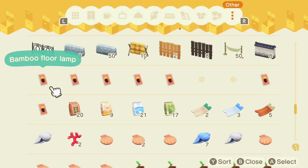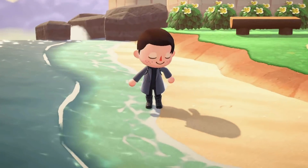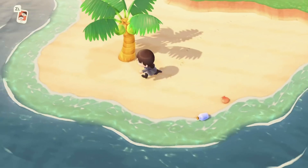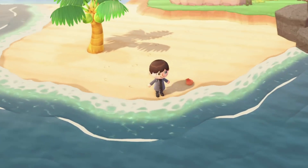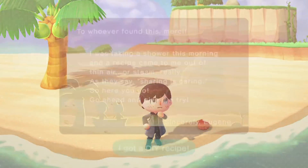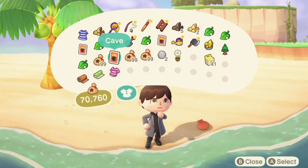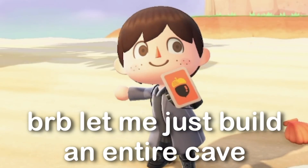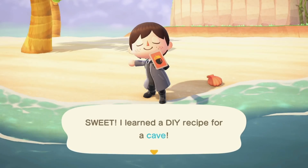You definitely may want to do that if you have the DLC, as there are a lot of people who don't have it yet who may want to get their hands on some of these really cool recipes. There's no denying that some of these are absolutely some of the best items we've seen in the entire game. For example, the cave item is one of my absolute favorites — I really love it, and I was super surprised to learn that it's craftable rather than something you get from Nook's Cranny.